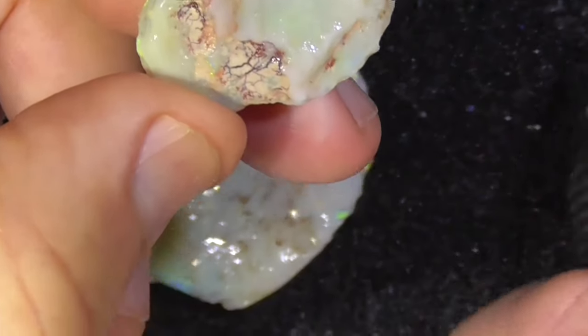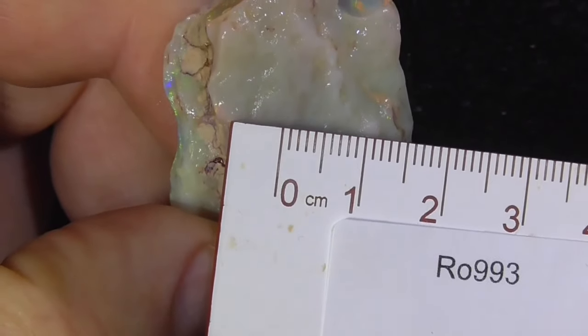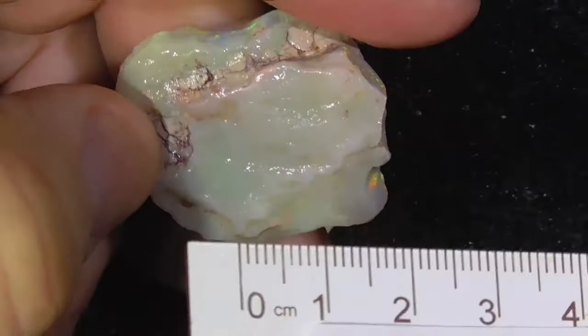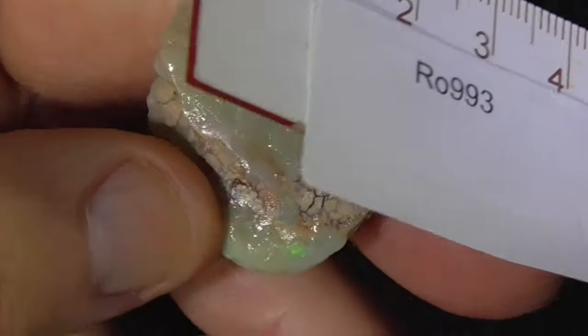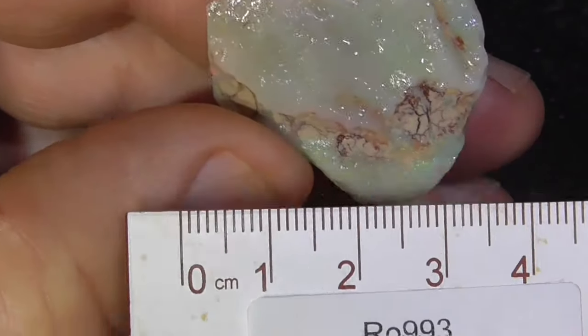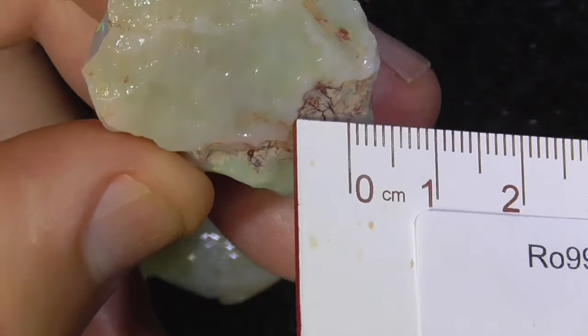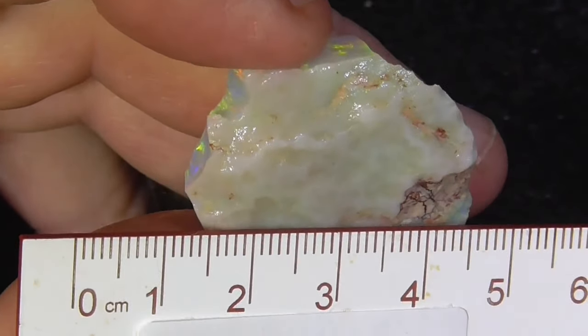I'll just put a rule on it for you. Just line that crack up for you. Comes out on the surface here, the clay. Probably something like that.